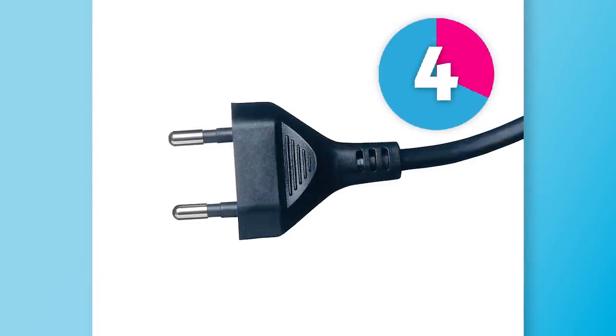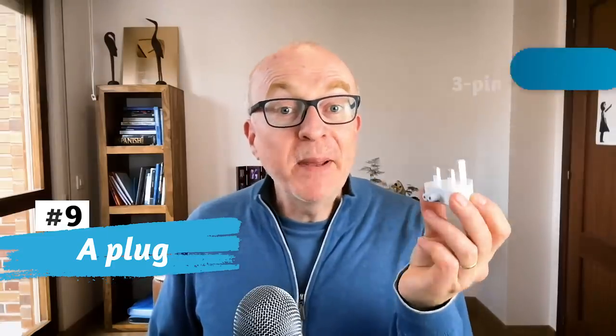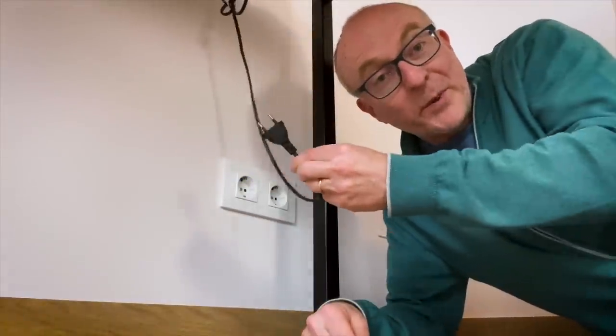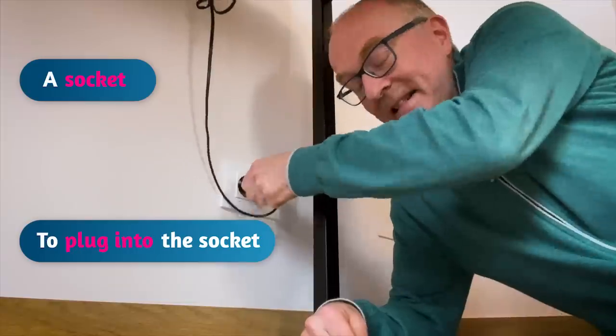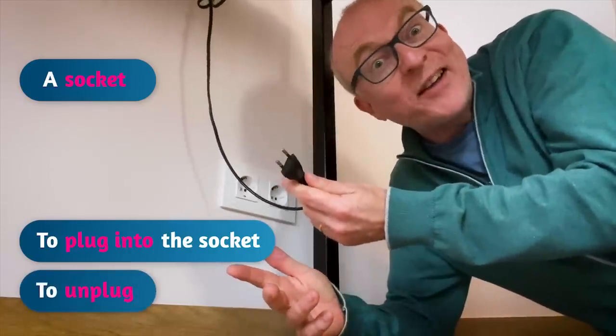This is used to connect an electrical appliance to a source of electricity so that it works. If an electrical appliance doesn't have a battery, it needs one of these. Different countries have different kinds. What is this? This is a plug. In England, we have three-pin plugs, as opposed to Spain, which has two-pin plugs. With a plug, you then want to put it into the wall to connect to the electricity — so we've got the plug and we've got the socket. We plug in. And of course, don't say 'plug out' — it's 'unplug.' Crazy, right? Unplug.